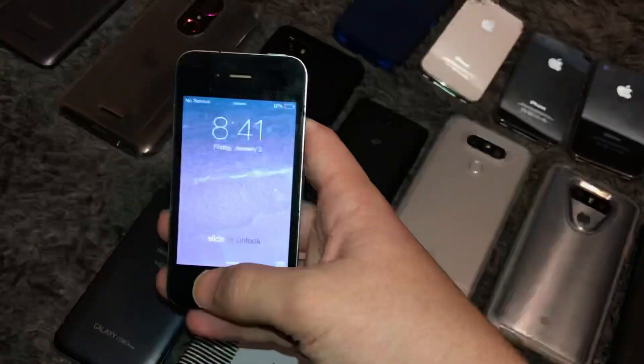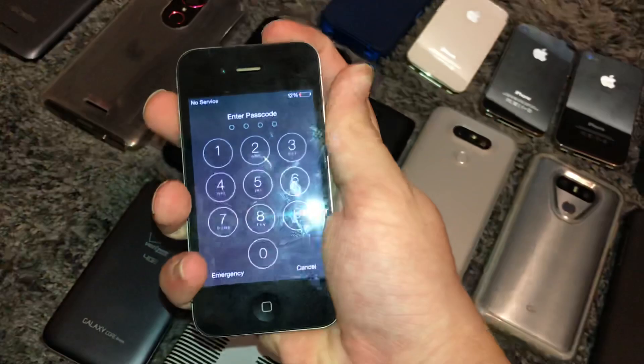This is another iPhone 4, 8GB on iOS 7.1.2, although this one's on AT&T so it has the antenna band at the top. This is my iOS 6.1.6 iPhone 4S — works fully, 16GB on AT&T. Got it from my grandparents.